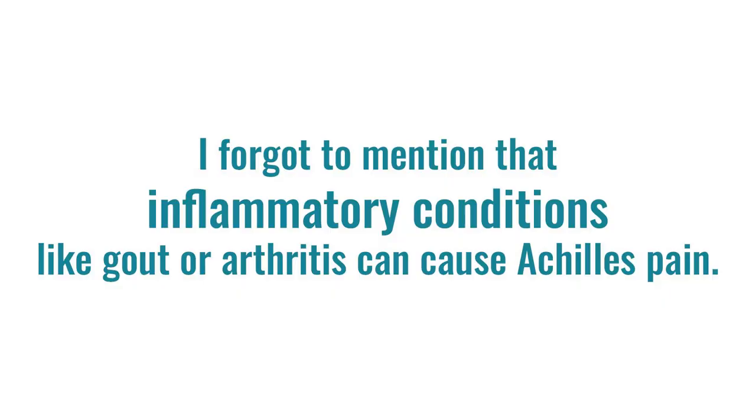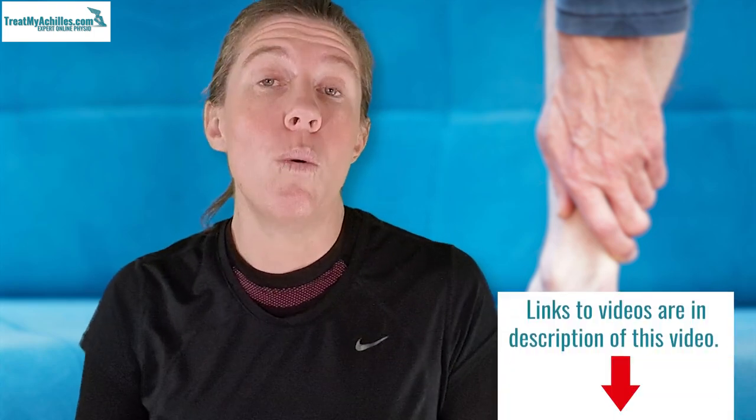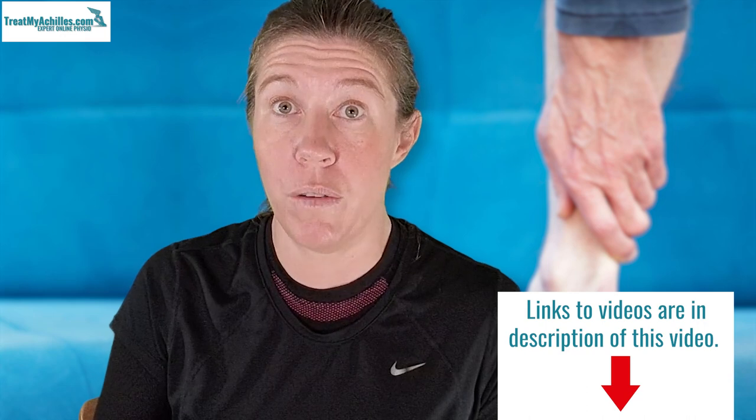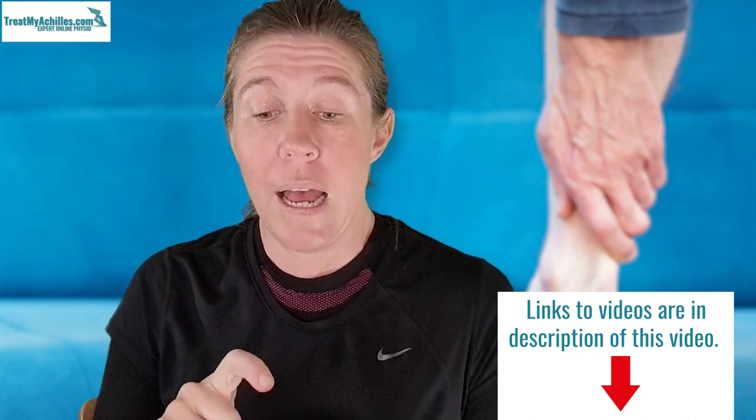Medical conditions like diabetes can also play a role — especially if not well controlled, the body tends to recover more slowly after exercise. There are also specific medications like fluoroquinolone antibiotics that can cause tendon damage, including tendonitis and even tendon rupture, because they affect collagen production and actively break it down. I've made videos about antibiotics and their effect on tendons, as well as about menopause and direct tendon trauma — I'll put links in the description.